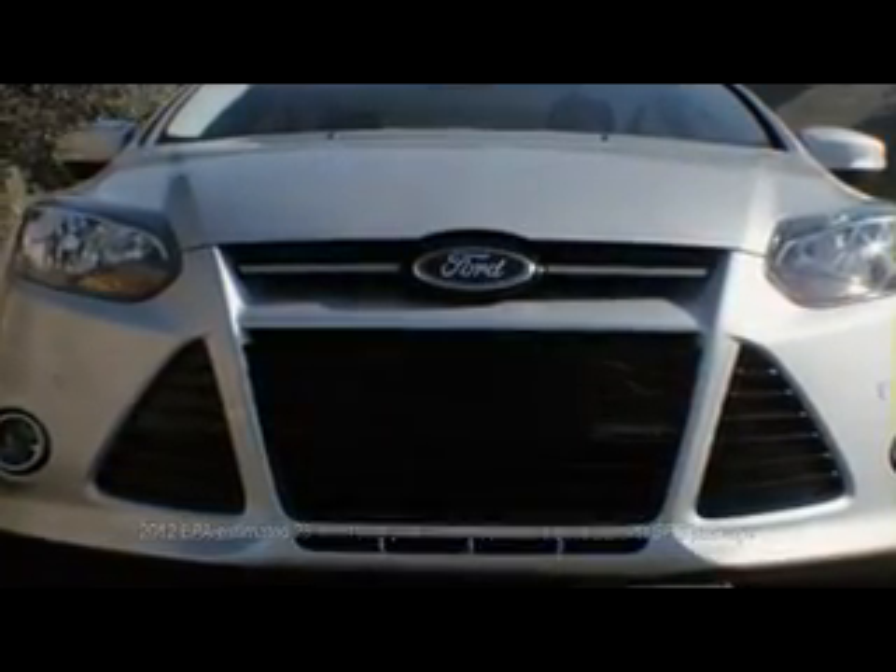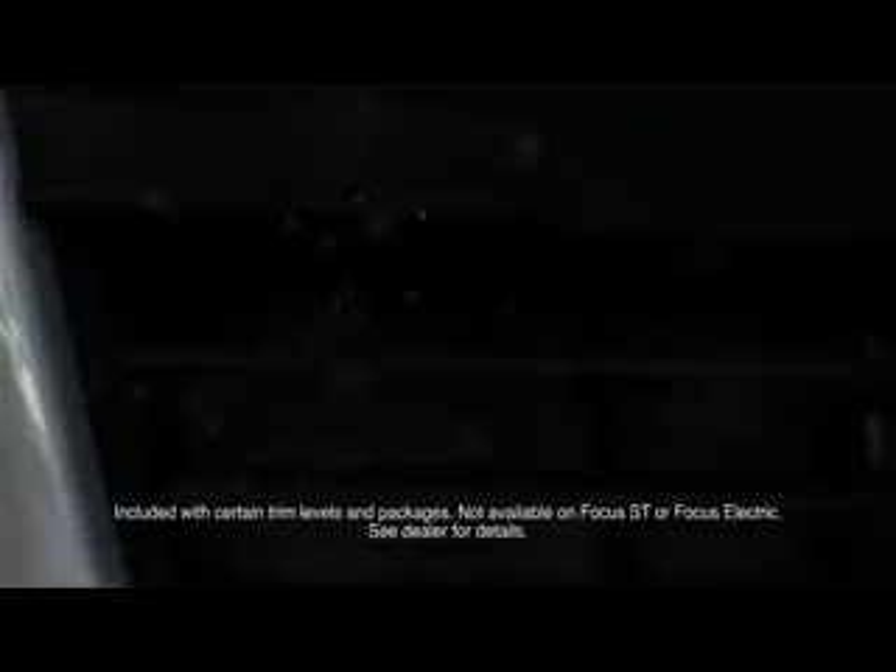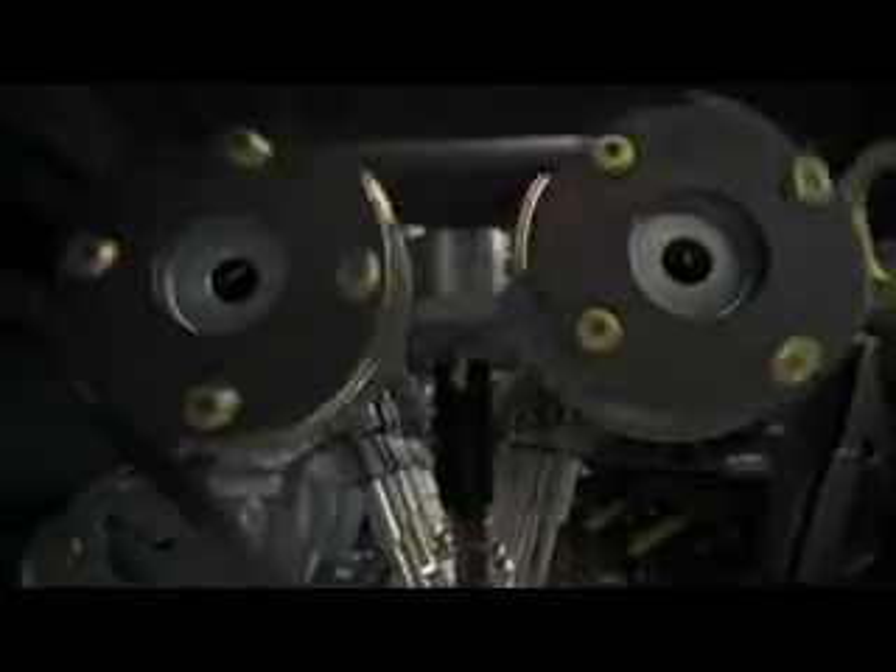But how can a car that drives like this also get up to 40 miles per gallon? Simple: aerodynamics. Innovative vents called active grille shutters close to make it less wind-resistant, and open only to let the engine cool. Its two-liter i4 engine injects precise amounts of fuel into each cylinder, and with twin independent variable cam timing, it works on demand.